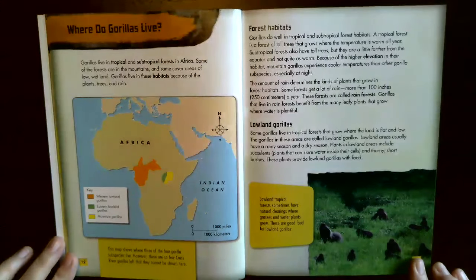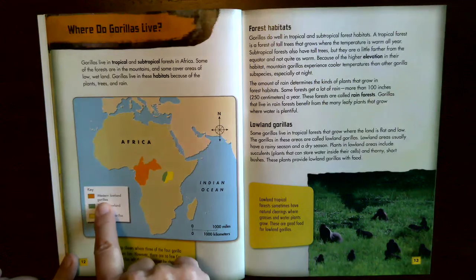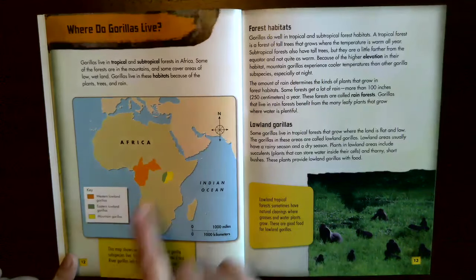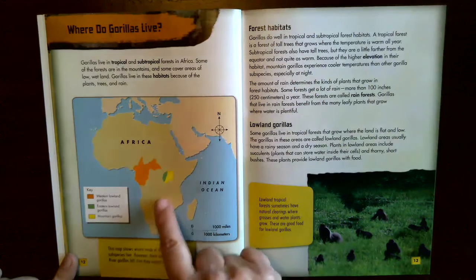Where do gorillas live? Gorillas live in tropical and subtropical forests in Africa. Some forests are in the mountains and some cover areas of low wetland. Gorillas live in these habitats because of the plants, trees, and rain. A map shows where three of the four gorilla subspecies live: orange for the Western lowland gorilla, green for the Eastern lowland gorilla, and yellow for the mountain gorillas. There are so few cross river gorillas left that they cannot be shown on the map.